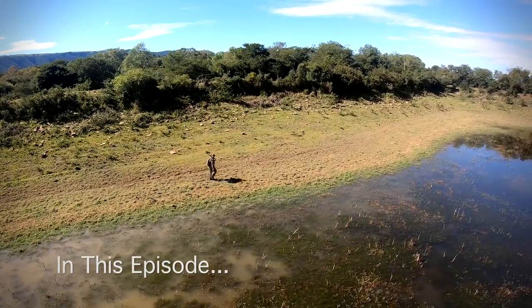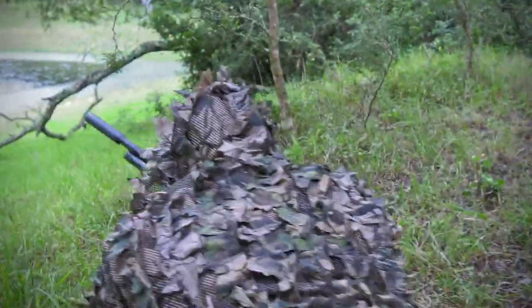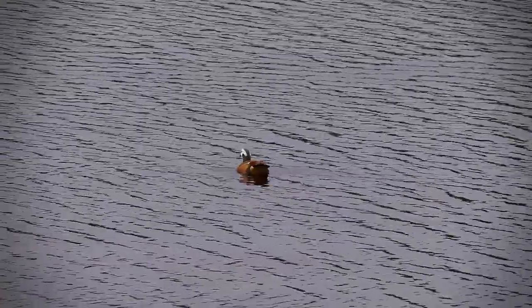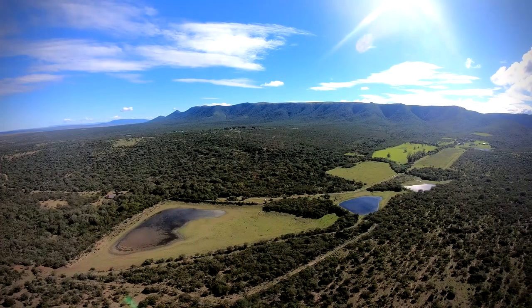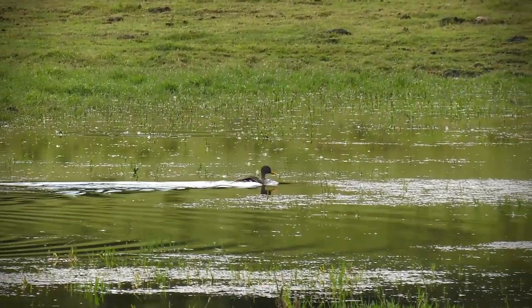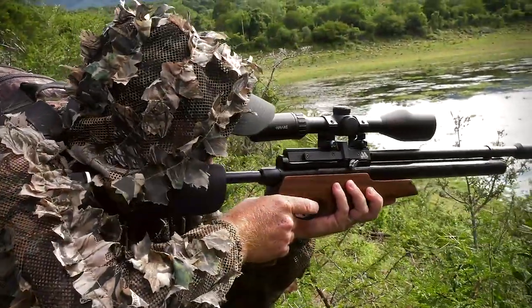This time on Air Arms TV, we're out and about in the Adelaide area in the eastern Cape of South Africa. Today we'll be focusing on duck hunting. We're hoping to help the farmer out, get some good birds for the pot, and have a whole lot of fun while doing it.